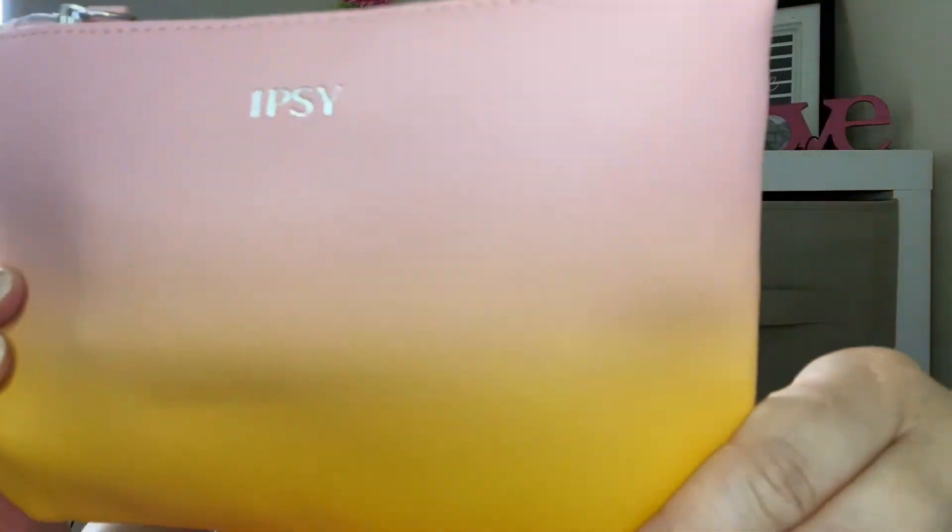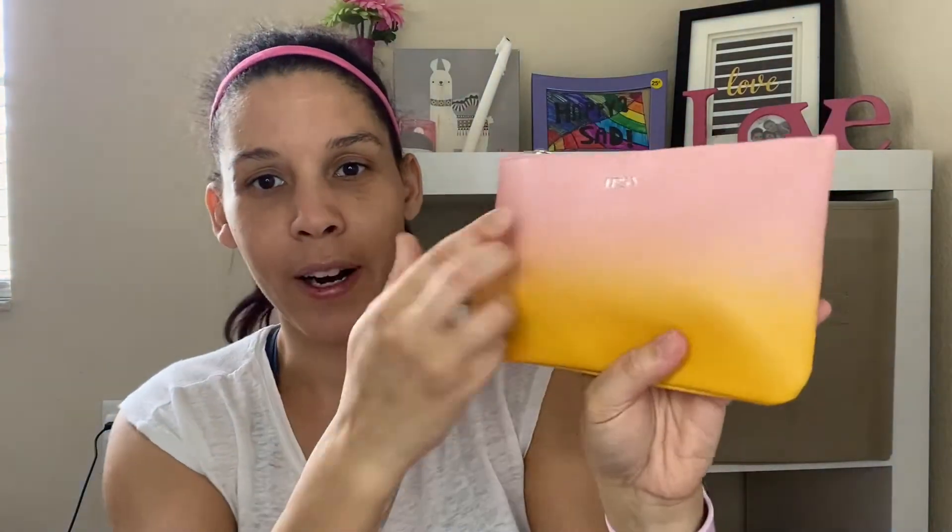Alright, the first thing I pull out is the bag itself. It's got an ombre effect going from pink into yellow — kind of reminds me of pink lemonade. I really like it. There's stuff inside the bag too, so always make sure you check your bags.